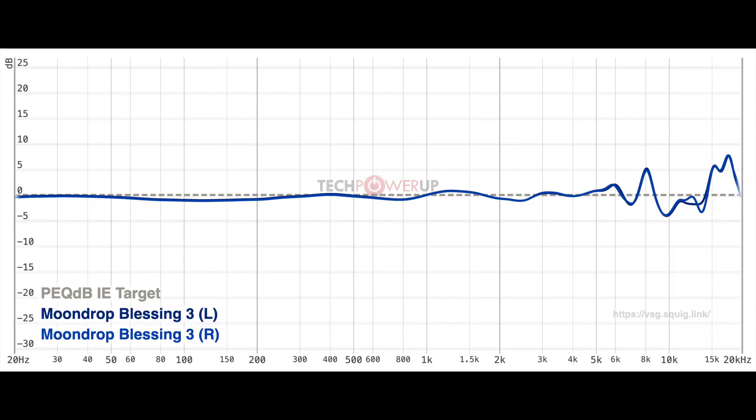If we look at the Blessing 3 versus the PEC-DB IE target, it looks more jagged in the highs, but if we instead compare it to the mean IEM EQ'd magnitude response, it starts to look virtually flawless. Clearly Moondrop is the best IEM company in the world. The Solus 2 and Blessing 3 are the best IEMs in the world, according to our data collected on thousands upon thousands of listeners, and you really cannot say it's a coincidence that Moondrop's most expensive IEM perfectly complies with what the data says is best.